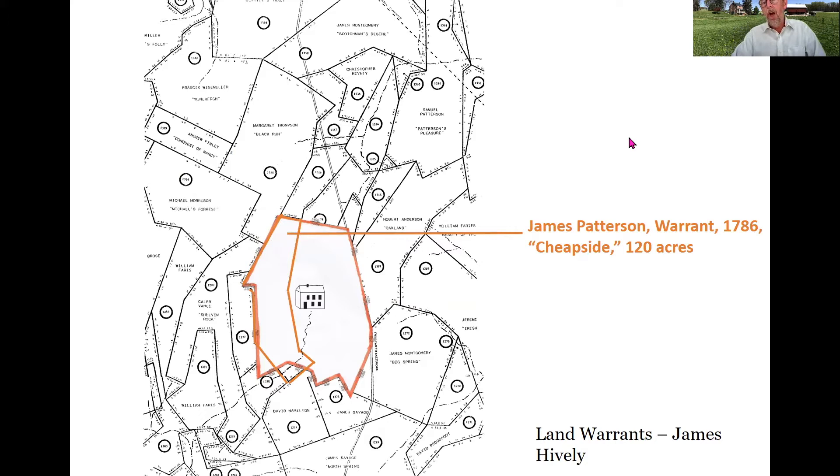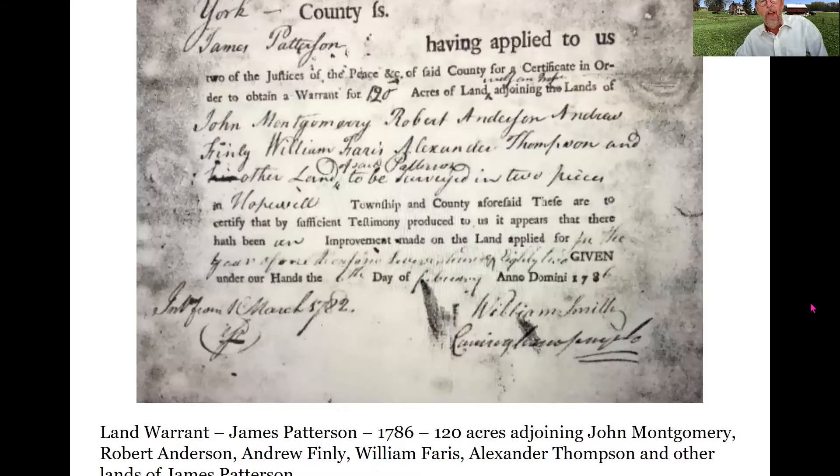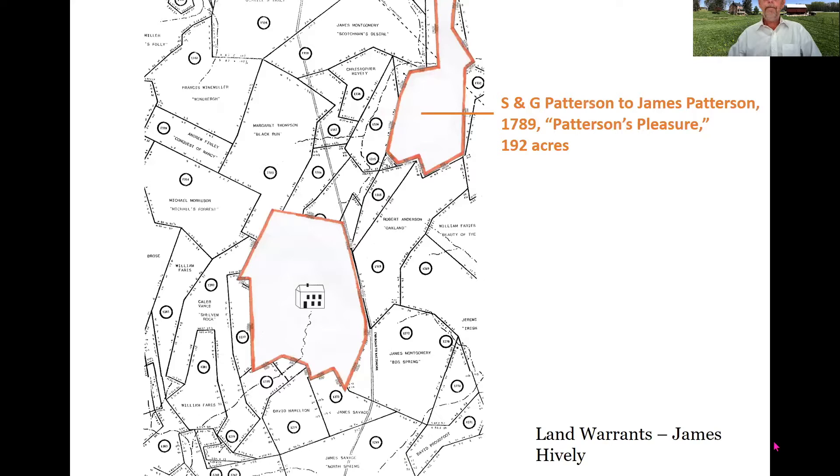The first parcel he purchases in York County is a 335-acre parcel in 1783. This is confirmed by tax records from Hopewell Township, which indicate that Patterson paid his first taxes to the county in 1783, corresponding with the purchase of the property. In 1786, he registers a warrant for his military service on 120 acres known as Cheapside, which was actually part of that original 335-acre tract.